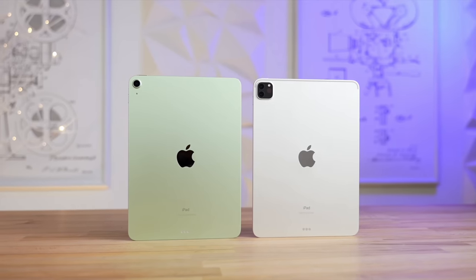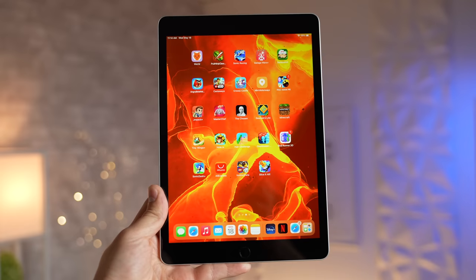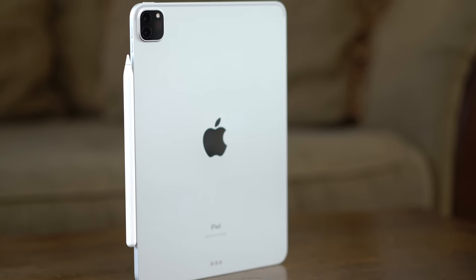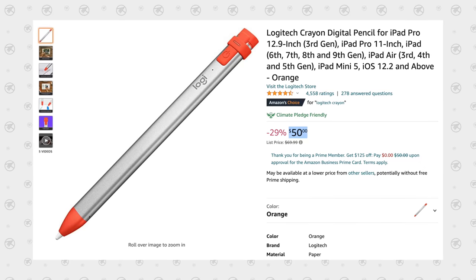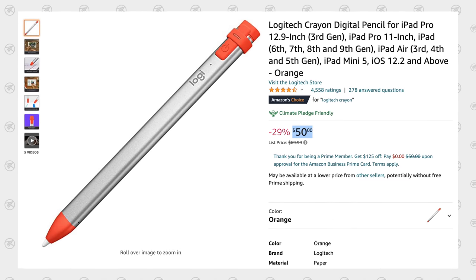The most important reason to go for the budget iPad 9 compared to the Air and Pro is that you not only save a huge amount of money upfront on the iPad itself, but you also continue to save as you purchase accessories. For example, if you want an Apple Pencil with the iPad Air or Pro, you can only buy the second-gen Apple Pencil for $129. But with the budget iPad 9, you can buy the Logitech Crayon with full stylus support for only $50 on Amazon — a massive savings of $79.